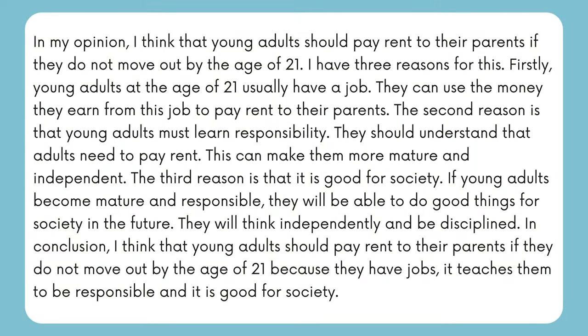Well, in my opinion, I think that young adults should pay rent to their parents if they do not move out by the age of 21. I have three reasons for this. Firstly, young adults at the age of 21 usually have a job — they can use the money they earn to pay rent to their parents. The second reason is that young adults must learn responsibility; they should understand that adults need to pay rent, which can make them more mature and independent. The third reason is that it is good for society — if young adults become mature and responsible, they will be able to do good things for society in the future, think independently, and be disciplined. In conclusion, I think that young adults should pay rent to their parents if they do not move out by the age of 21, because they have jobs, it teaches them to be responsible, and it is good for society.